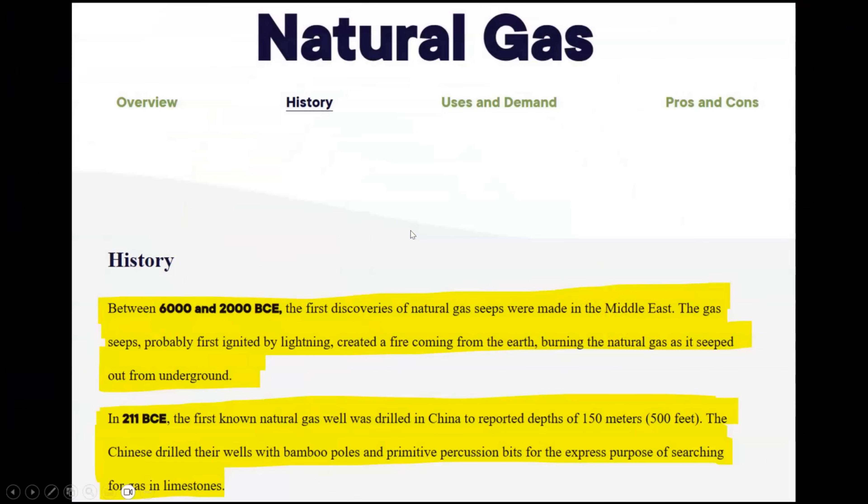Between 6000 and 2000 BCE, the first discoveries of natural gas seeps were made in the Middle East. The gas seeps, probably first ignited by lightning, created a fire coming from the earth, burning the natural gas as it seeped out from underground. In 211 BCE, the first known natural gas well was drilled in China to reported depths of 150 meters. The Chinese drilled these wells with bamboo poles and primitive percussion bits for the express purpose of searching for gas in limestone. So the knowledge of methane gas is incredibly ancient. My hypothesis is that the first technology surrounding its extraction is far older than the 200 BCE date of these Chinese natural gas wells.